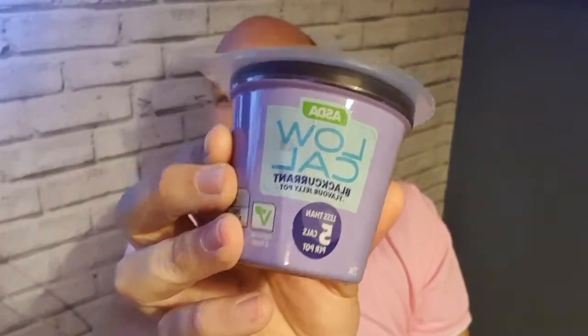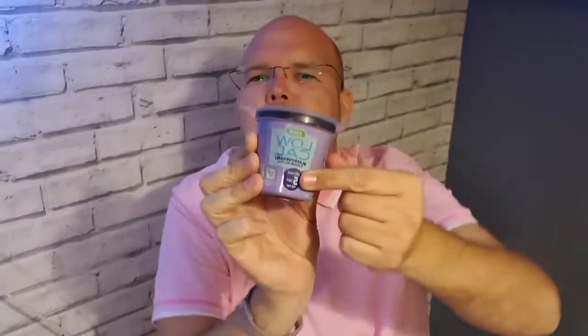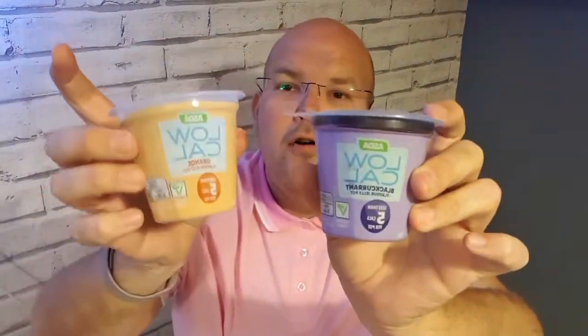I was there for about 35 minutes checking out all the different jellies. The Hartleys ones were 75p, but I also found that Asda have started to do their own one. It's called 5 cal - so five calories per serving. These were a little bit cheaper at around 50p and they do blackcurrant flavour, strawberry flavour, and orange flavour.